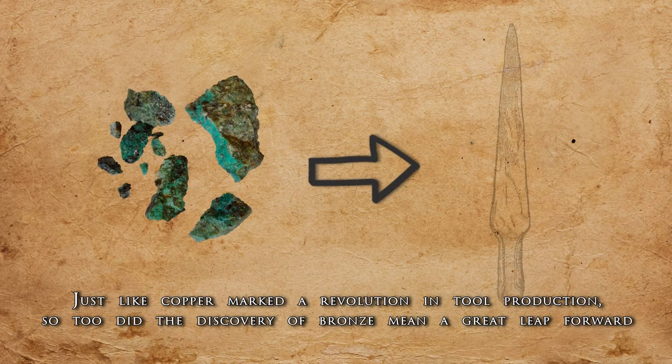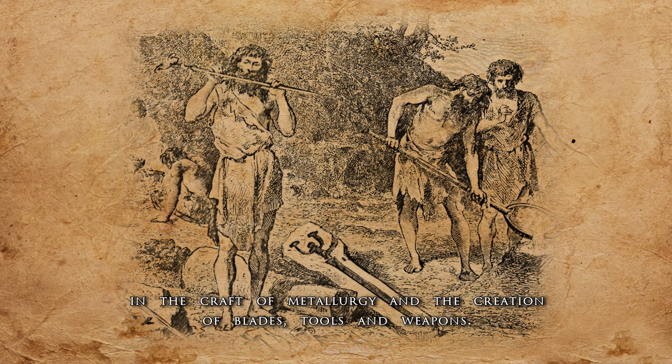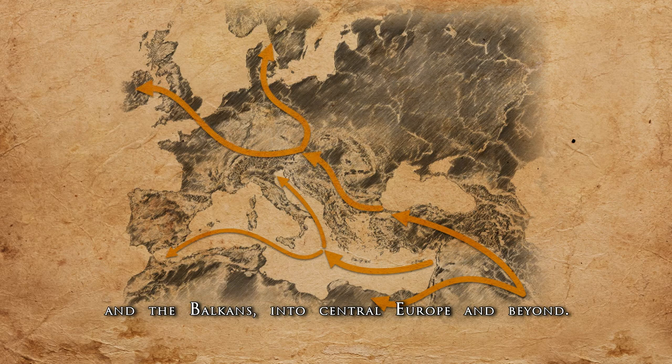Just like copper marked a revolution in tool production, so too did the discovery of bronze mean a great leap forward in the craft of metallurgy and the creation of blades, tools, and weapons. Bronze items and the knowledge of bronze working gradually moved from Mesopotamia to the Mediterranean and the Balkans into Central Europe and beyond.